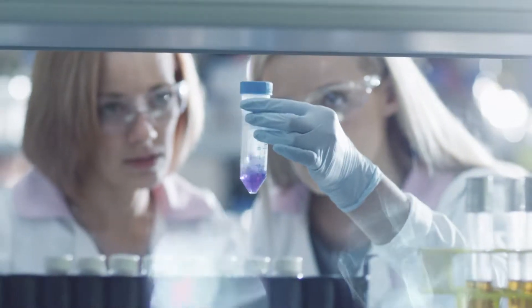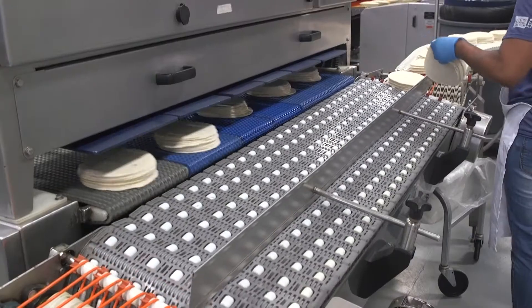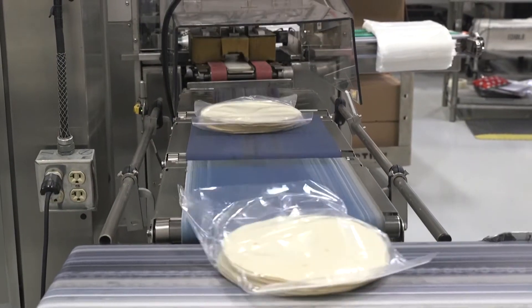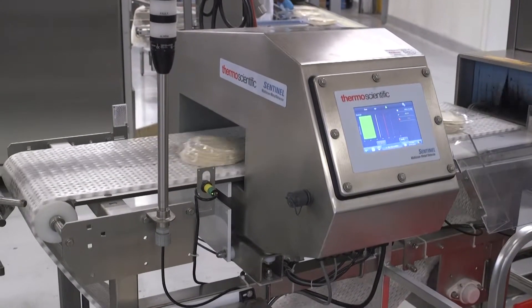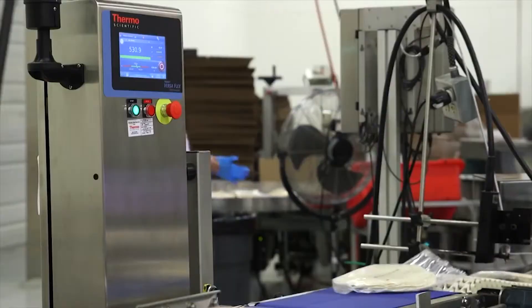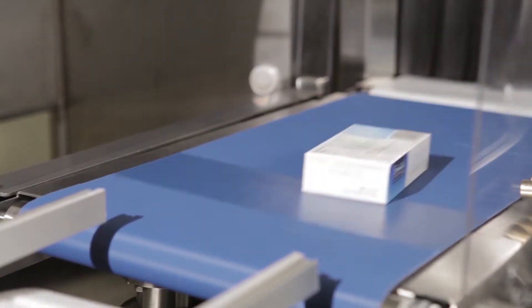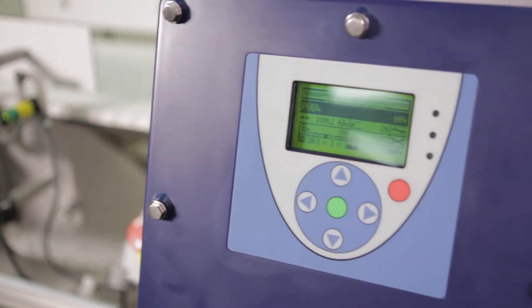You may know us already for our leading role in the life sciences. What you may not know is that we also have deep expertise in product inspection, including foreign object detection, inspection, and weight control for the food, pharma, and consumer products industries. It's a strong and proven capability.